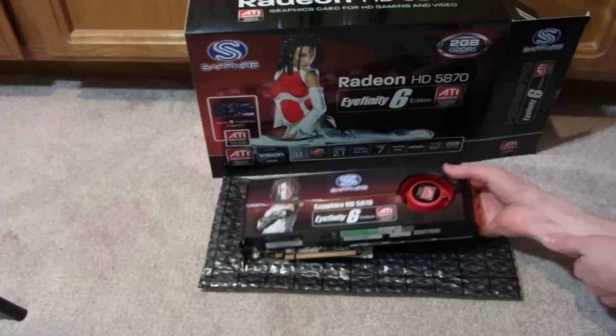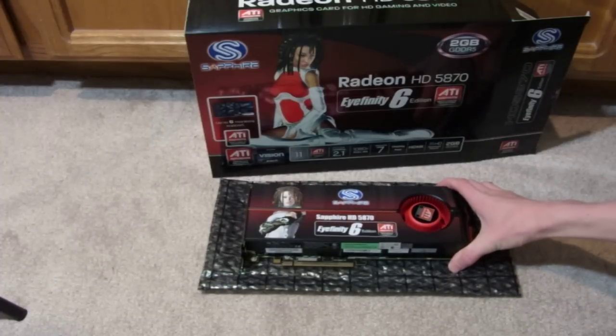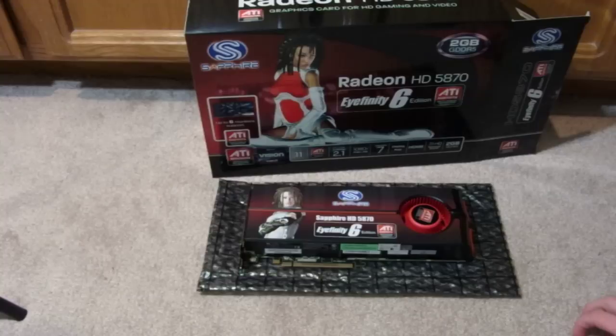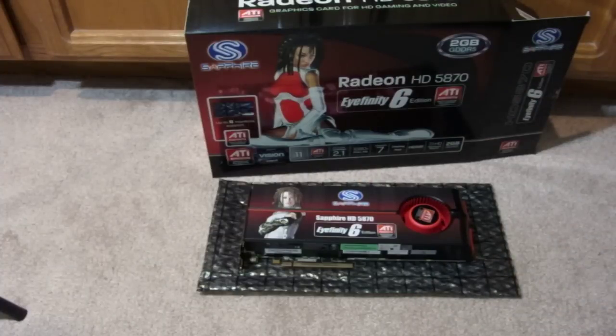I got it from Newegg. If you're looking for a good graphics card, we're going to be using this on my rig when I build my new computer. I don't expect to ever have lag again, and video editing performance is going to be excellent. Make sure to check out all the links in the video description below. Thanks for watching.